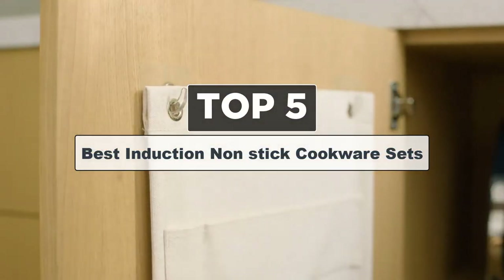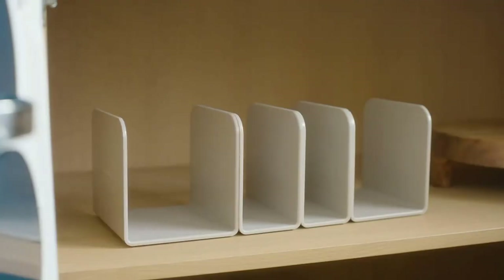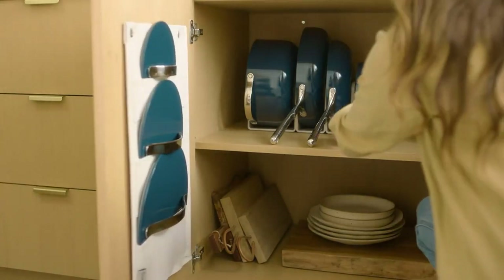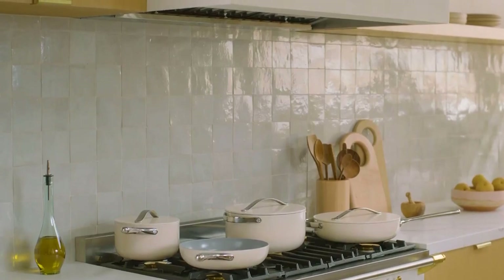Today's video is on the five best induction non-stick cookware. Induction non-stick cookware refers to cooking vessels designed for use on induction cooktops that have a non-stick coating on the cooking surface. These cookware sets are specifically engineered to be compatible with induction heating while also providing the convenience of a non-stick surface.